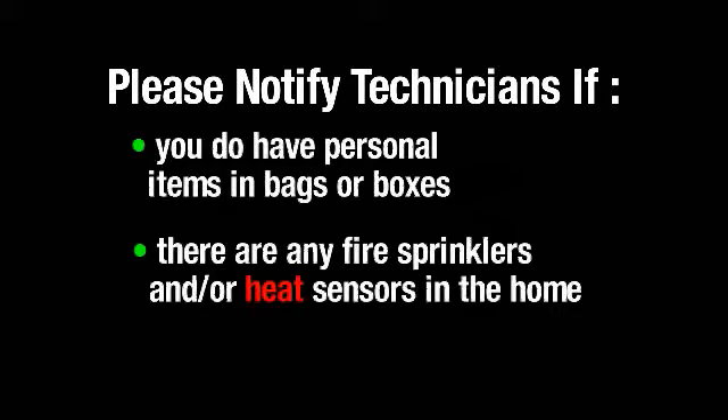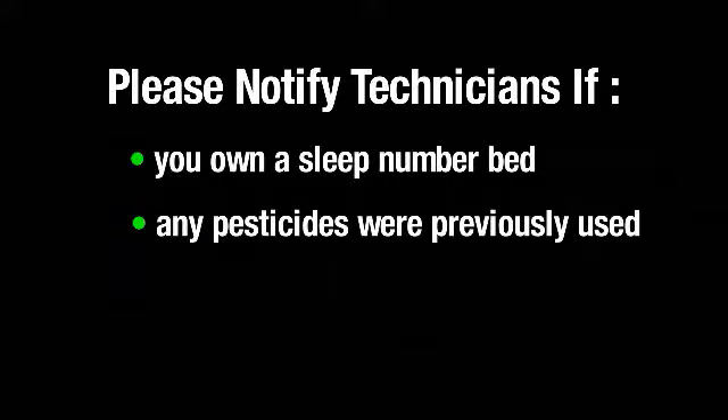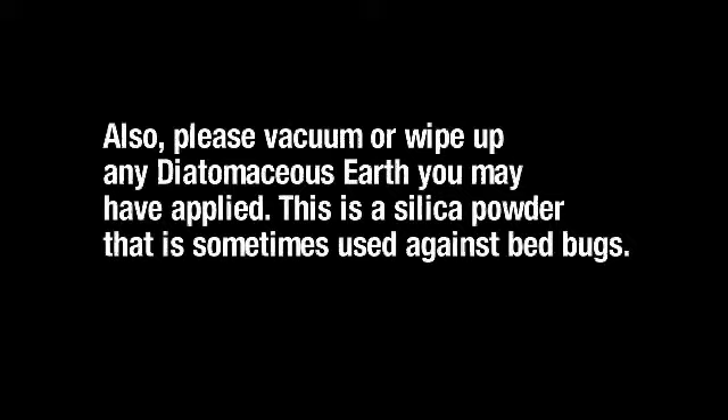Please notify the technicians if you do have personal items in bags or boxes, if there are any fire sprinklers or heat sensors in the home, if you own a sleep number bed, and if any pesticides were previously used. Also, please vacuum or wipe up any diatomaceous earth you may have applied. This is a silica powder that is sometimes used against bed bugs.